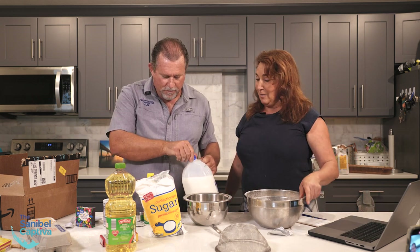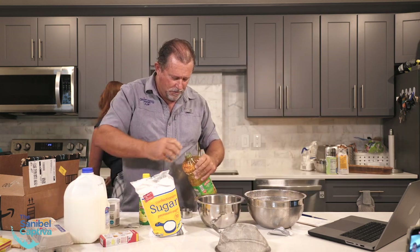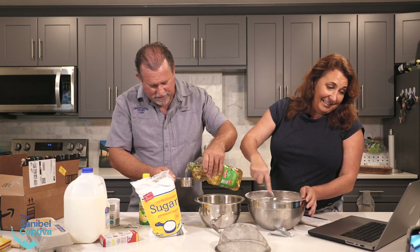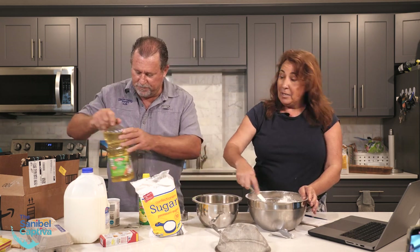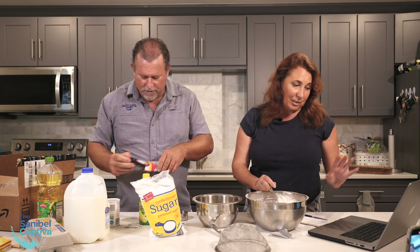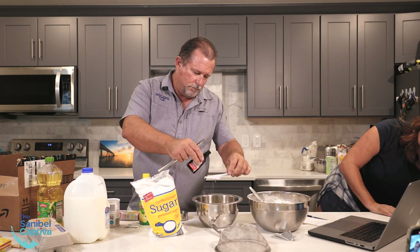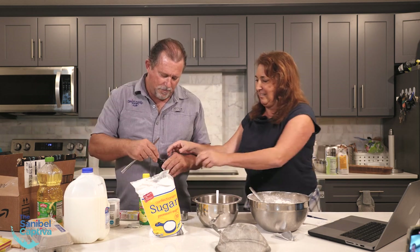Two-thirds cup of cooking oil — here's a third, put two of these in. And then two tablespoons of lemon extract. The quantity is correct — two tablespoons seems like quite a bit, it's going to be very lemony. Mix that up with a whisk.